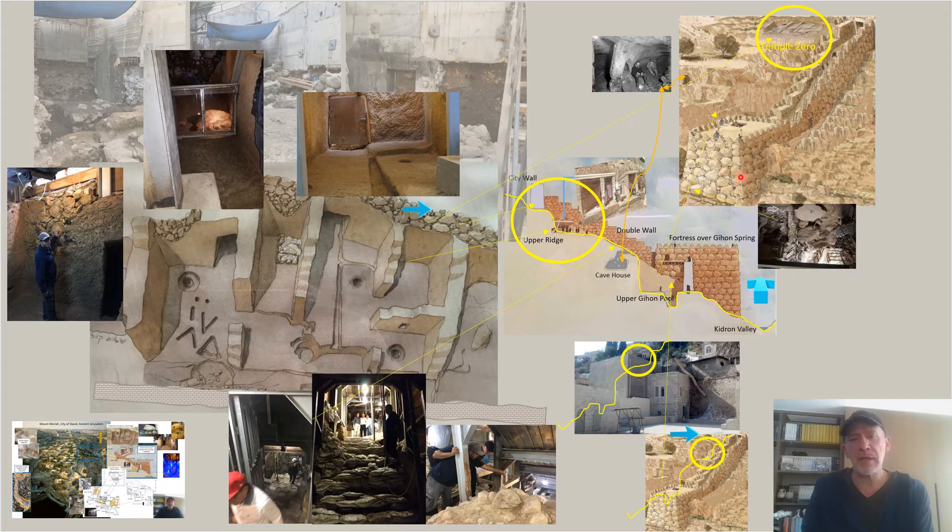We're going to focus on a period of time that goes back before any of this existed, and try to find out why this structure was built — why the double-wall structure cut the mountain entirely from north to south, making the top section impassable. At the top, you can see in this circle the Temple Zero complex, discovered by Elise Shukran in 2009. It consists of four rooms containing some very important artifacts.